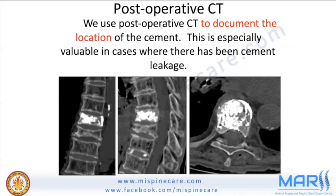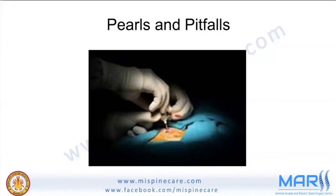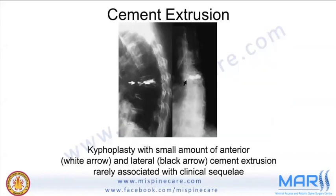Complications are less than 10% and include neuralgia, infection, cord compression, pulmonary embolism, adjacent fracture, CSF leak, hypotension, and increased pain. If the procedure is done carefully and judiciously, these should be very rare. Cement extrusion can be anterior, lateral, or most devastatingly intracanal. Small anterior leakage is usually asymptomatic; significant leakage near the canal or vessels is dangerous. Always perform cement injection under continuous fluoroscopic monitoring.